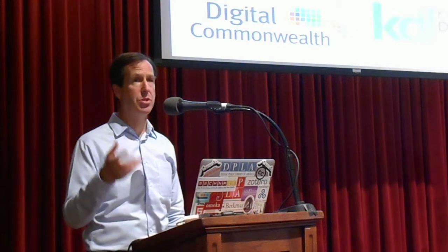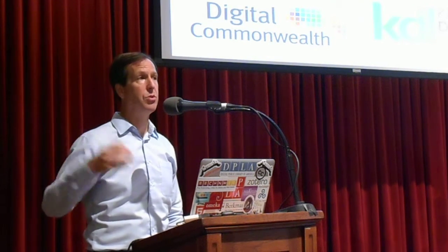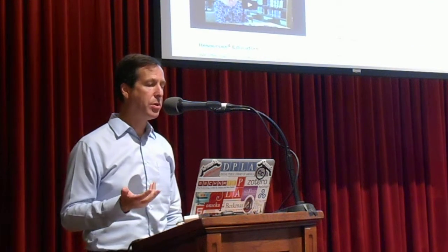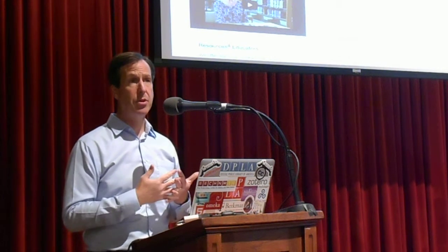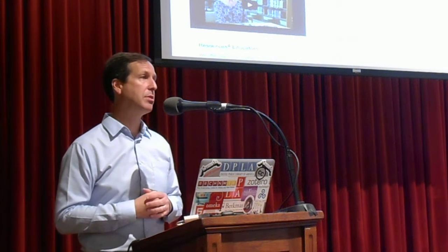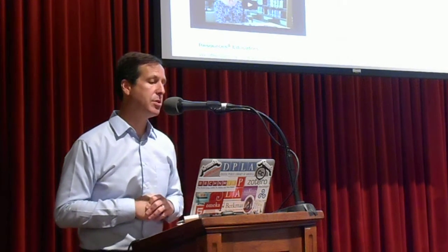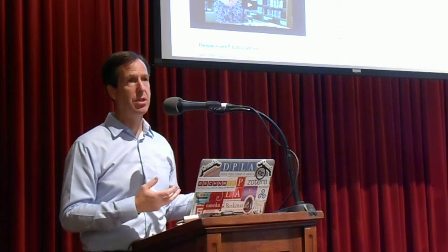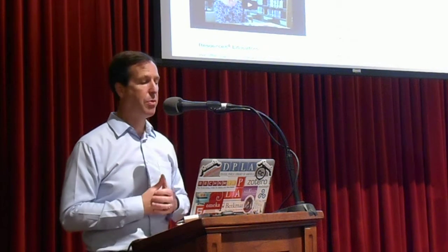Not just the big places — not just the Harvards and the Smithsonians — but really the small places like Red Wing, Minnesota, which has donated 200 photographs from the 19th century through the Minnesota Digital Library, which is run in part by the University of Minnesota. The Portal to Texas History has given us a few hundred thousand records and includes material not just from Texas but from all across the United States. We are not fully national and don't have hubs in all states, but the hubs we do have contain content originating from every state in the Union — we have content from all 50 states.